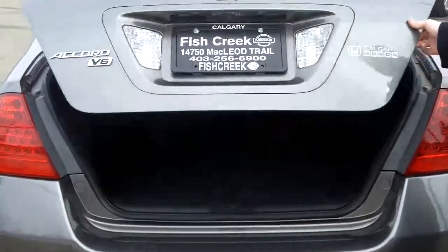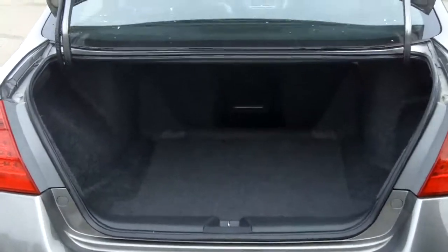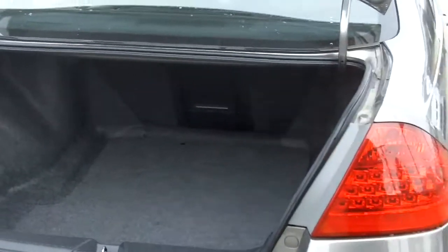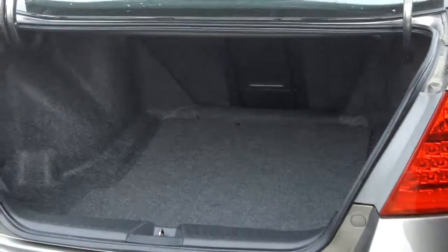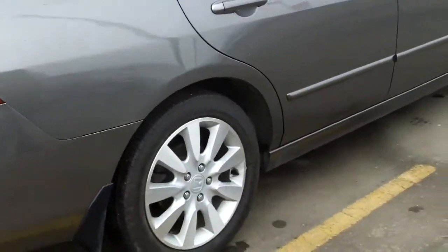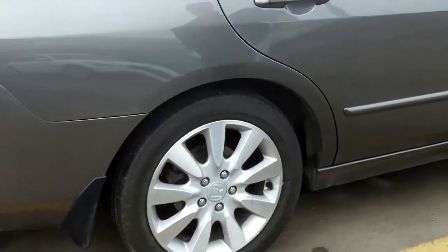You have the dual exhaust on there, under the trunk lots and lots of space, enough room for a full set of golf clubs, and there's even hidden storage down there. Eye-catching style tail lights with the LEDs, 17-inch alloy wheels, and taking a look in the back.